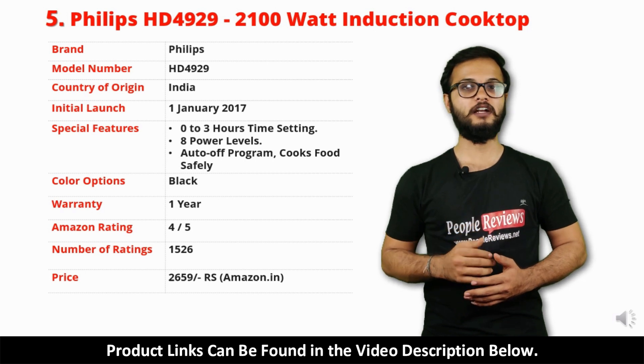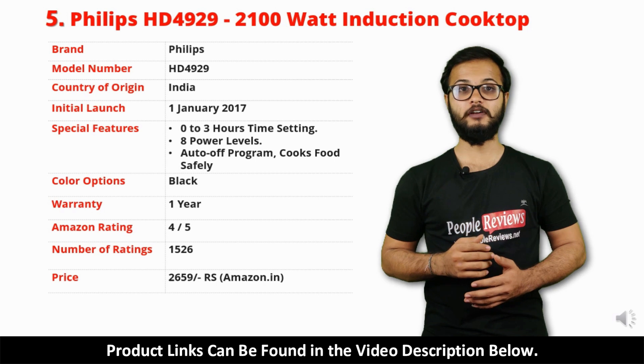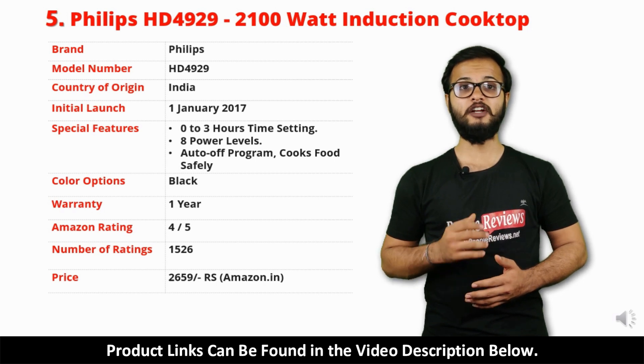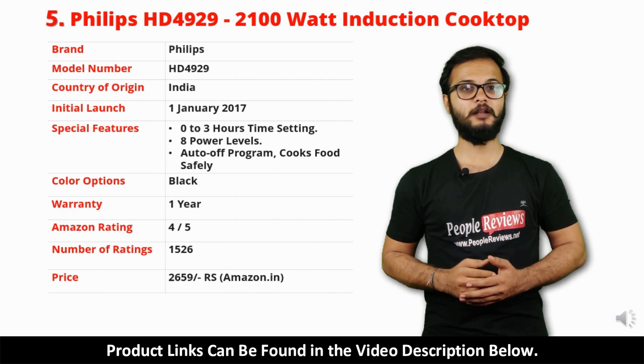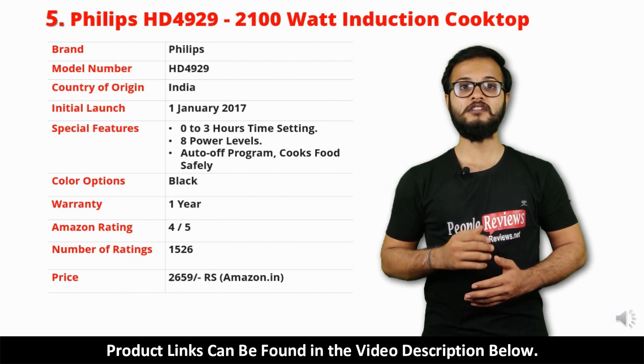It comes with 1 year warranty and it is available in black color. It has got 4 out of 5 rating and over 1,526 people rated this product on Amazon. You can buy this product on Amazon for just Rs 2,659.